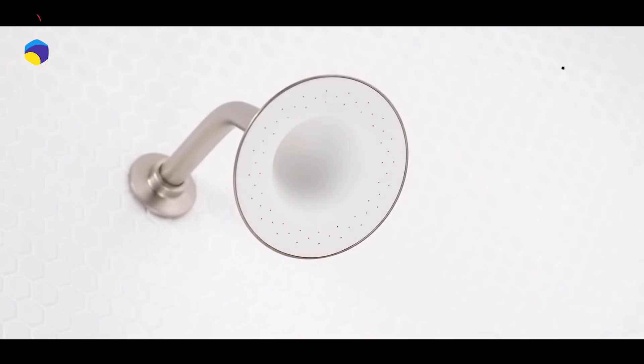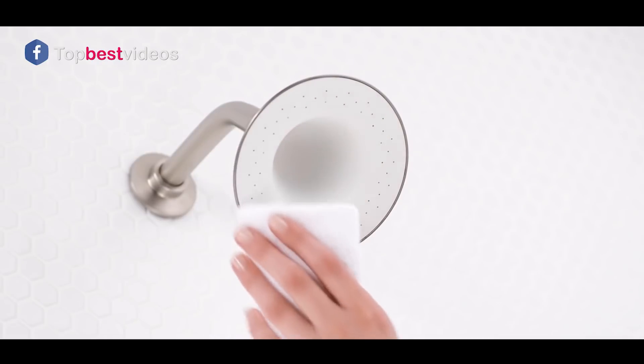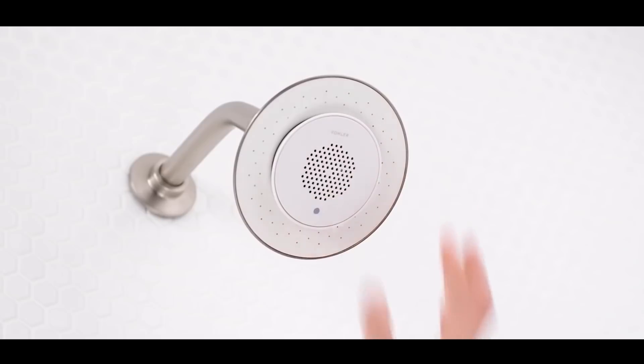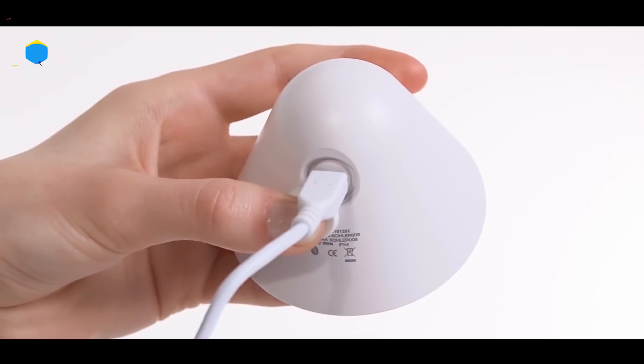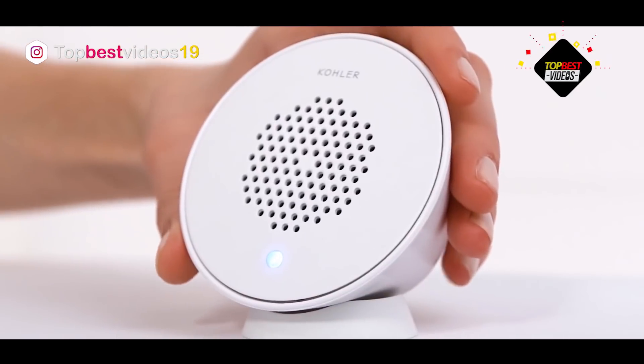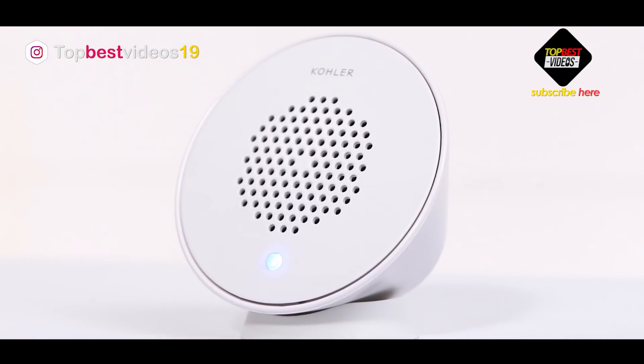The speaker drops directly into the shower head so your music is closer than ever while playing your favorite sounds. This revolutionary shower head generates a full-coverage, revitalizing spray of water for a sensory experience like no other. The Moxie is easy to install and use — the wireless speaker pops out for recharging and then securely pops back in for use.